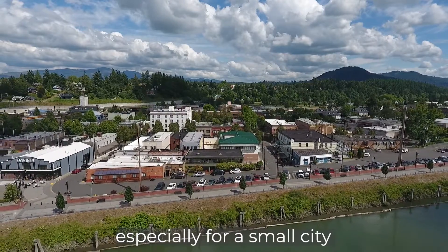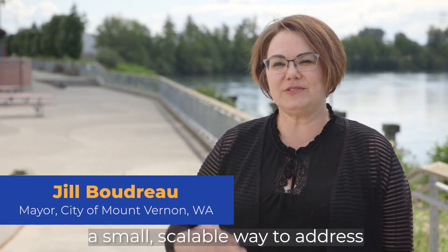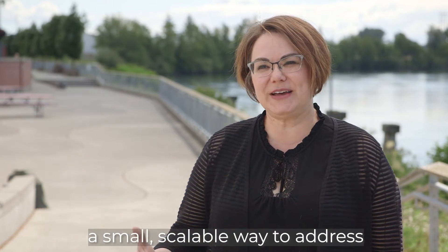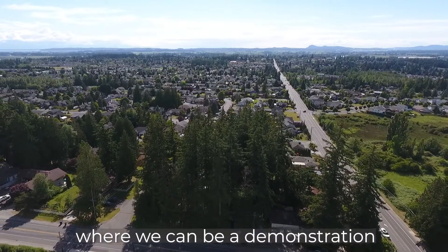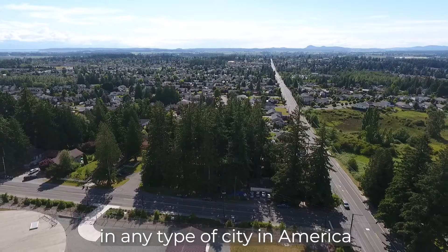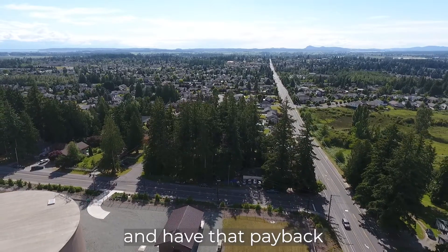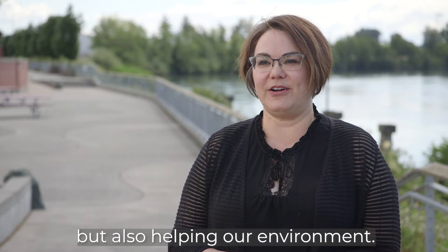I think it's exciting, especially for a small city, that we can take advantage of a small, scalable way to address climate change. It's a public-private partnership where we can be a demonstration to show how it can be used in any type of city in America — with payback to the community through saving money and helping our environment.